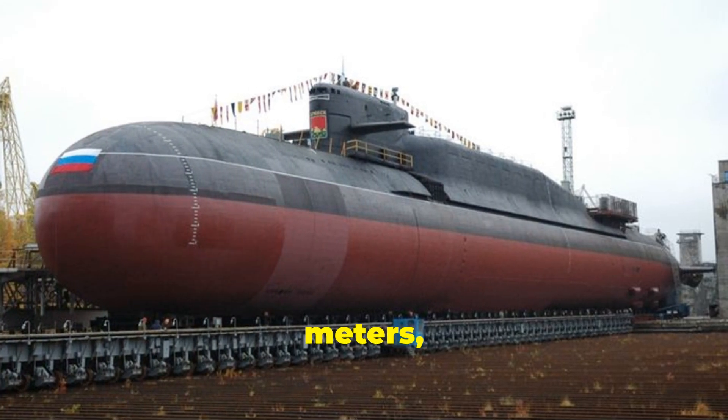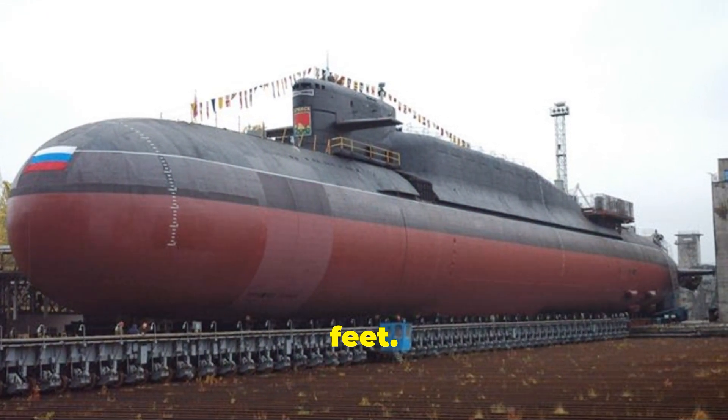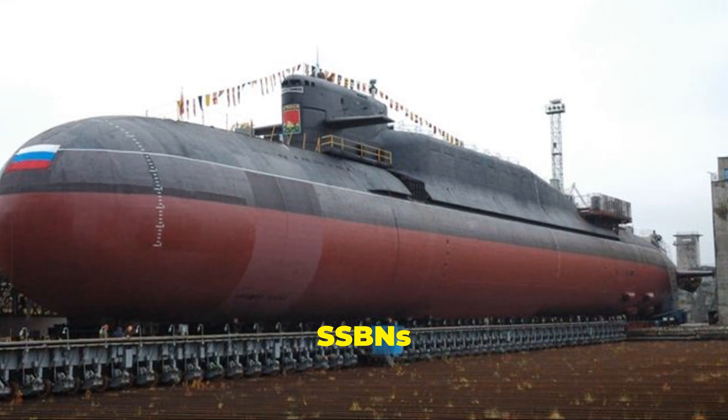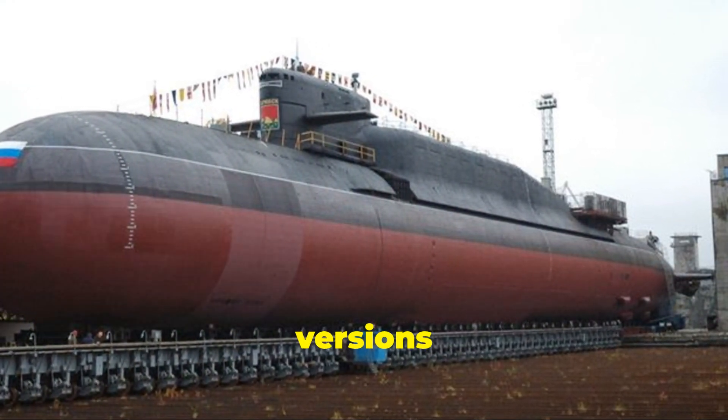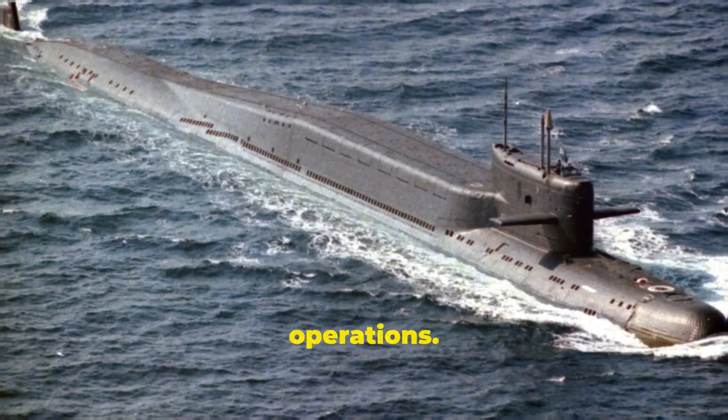Number 5 is the Delta class from Russia, with a displacement of 18,200 tonnes and a length of 167 metres, or 547 feet. These SSBNs were developed to carry intercontinental ballistic missiles, and later versions were upgraded for quieter operations.